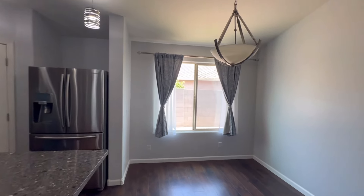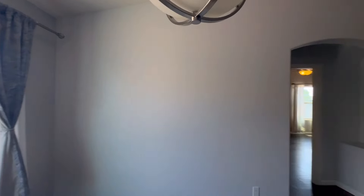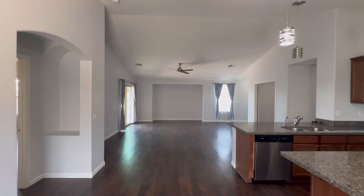This home is going to be about 10 minutes from the brand new Costco that just opened up in the last year or so. So really nicely located.